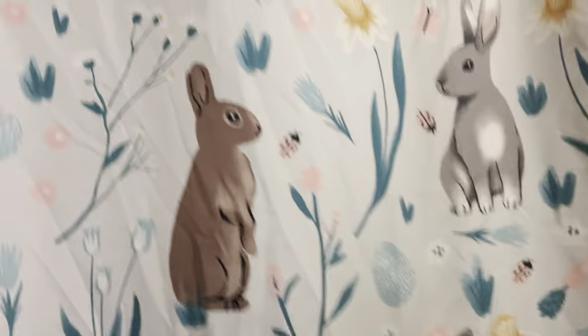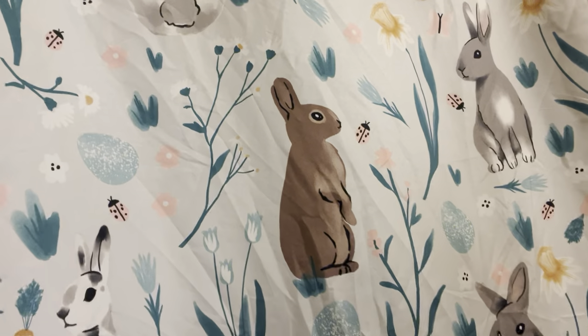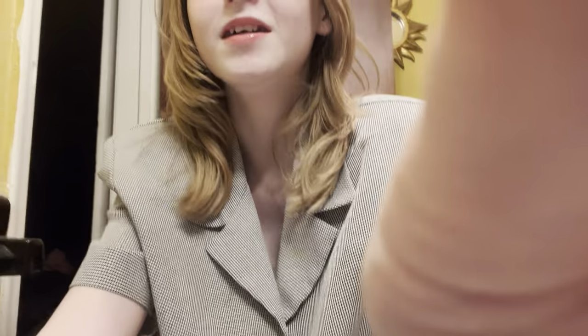This is our shower curtain — it's really cute. My mom doesn't like it; it's Easter-themed with little eggs, carrots, and bunnies. I got it at the thrift store. And just so you know, everything I'm about to show you is from Amazon besides two things, which are from TJ Maxx.